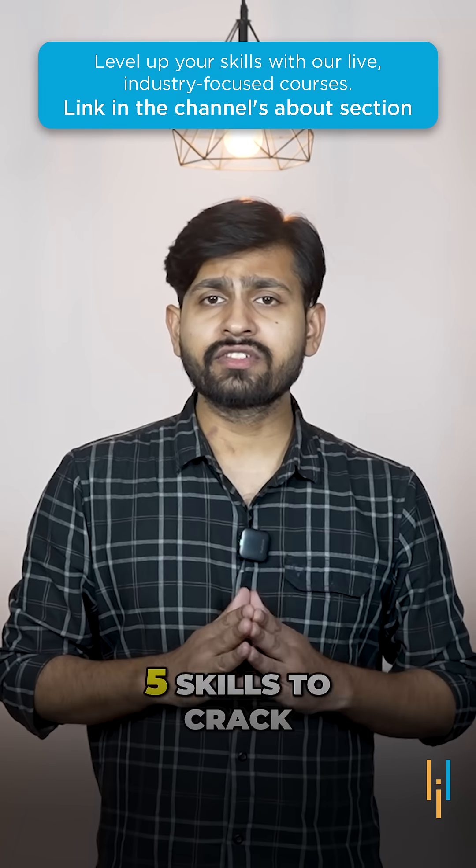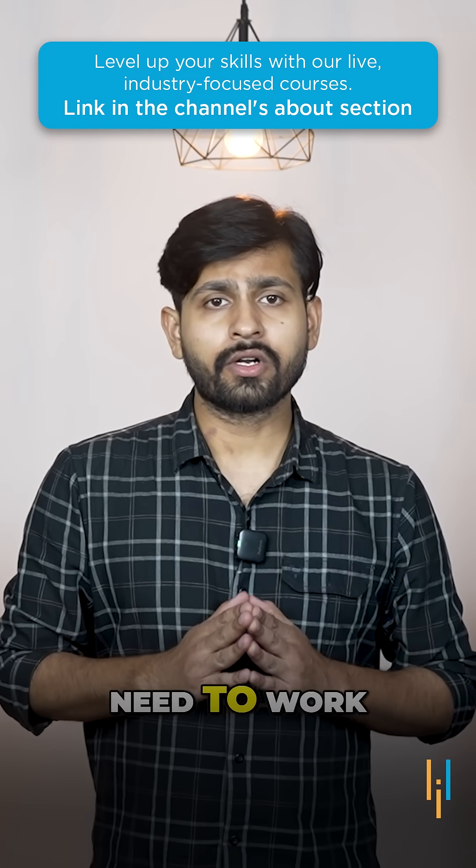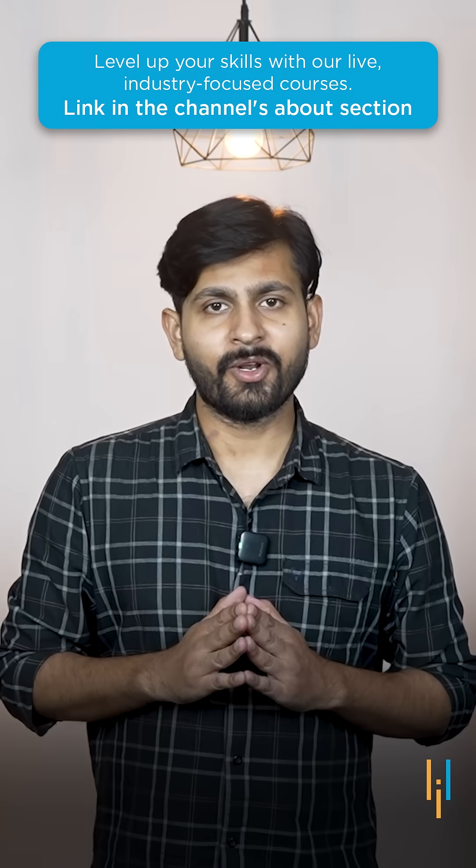And that's your top 5 skills to crack a Data Analyst's job. So guys, which skill do you need to work on? Drop it in the comment section below. Thank you.